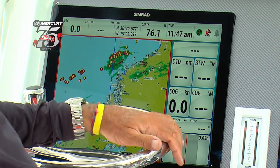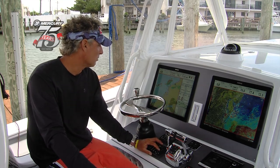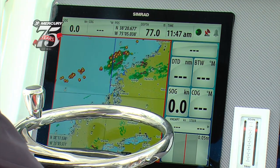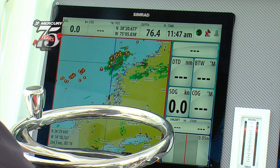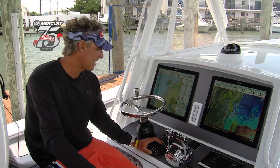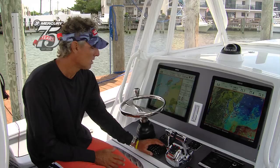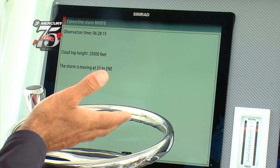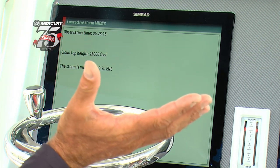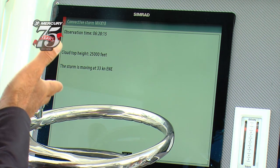We're sitting in today because it's blowing too hard to go fishing, and here's the main reason why. There's a big cold front coming through right now, and you can actually see the weather laid right on the chart where we'd be fishing. A nice feature is it tells you where the storms are moving and how fast. By putting the cursor on the storm top and holding down enter, we can see this cloud top is at 25,000 feet — more for airplane information — but we know the storm is moving at 33 knots at east-northeast.